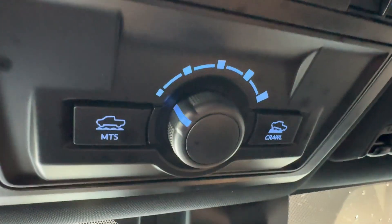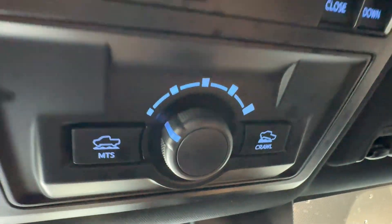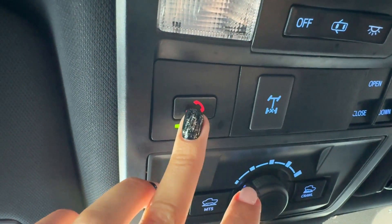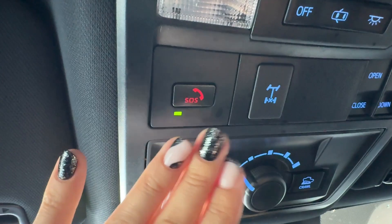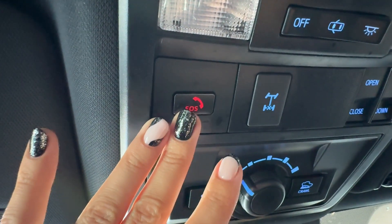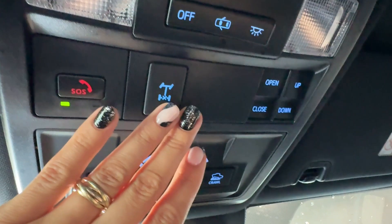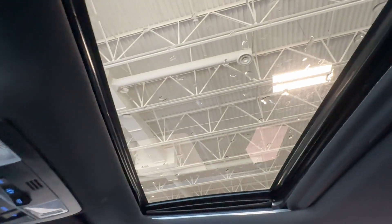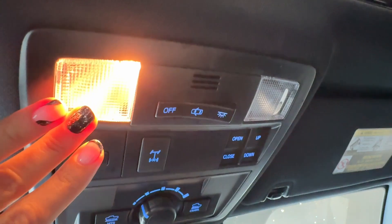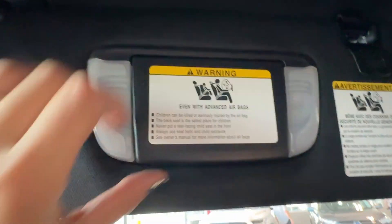Here are the off-road controls for multi-terrain select and crawl control. Here is the Toyota Safety Sense SOS button for emergency and roadside assistance with unlimited distance in the United States and Canada with an active Toyota Safety Connect subscription. There is also a rear differential lock, a powered sunroof with its controls, map lights for driver and front passenger, and a sun visor with an integrated vanity mirror and light.